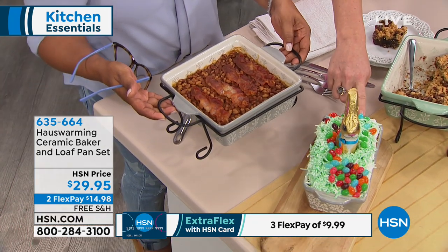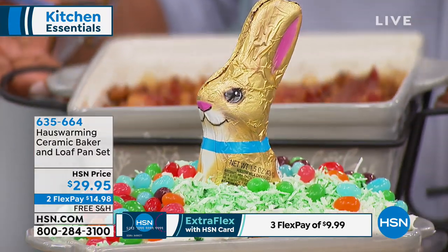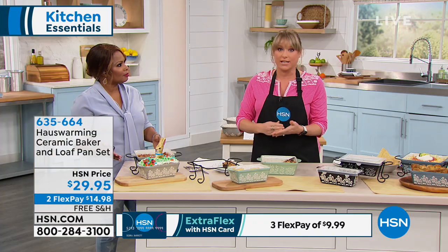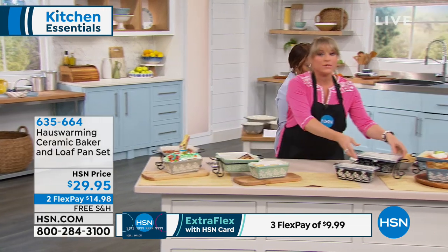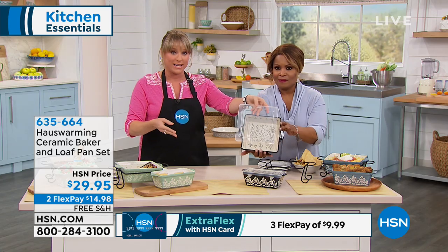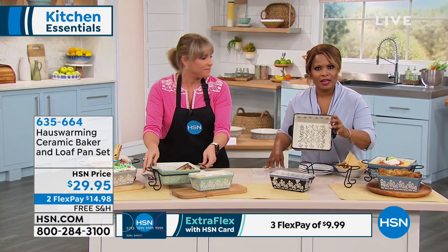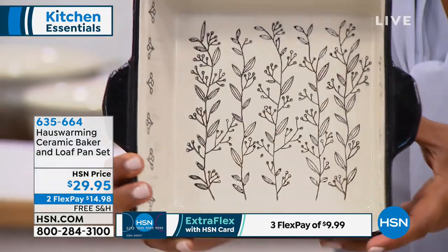A piece like this — when you're shopping at mall stores, you'd pay $60 to $70 for a single piece without the wire rack or the lid. Imagine taking your lasagna to grandma's with the lid on, or entertaining outside in the summer with the bugs. It could even hold a cold cake or icebox cake. The lemon cake just releases — that's the natural nonstick. Not a chemical coating or spray.